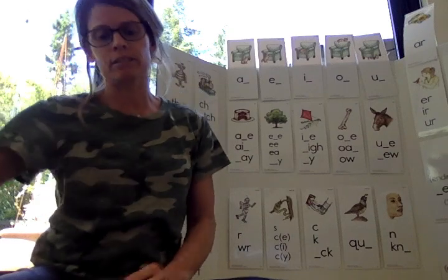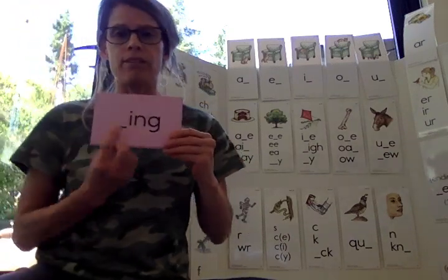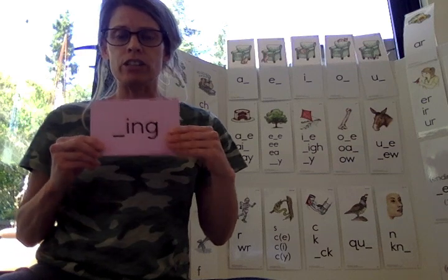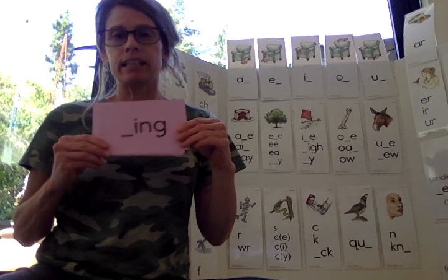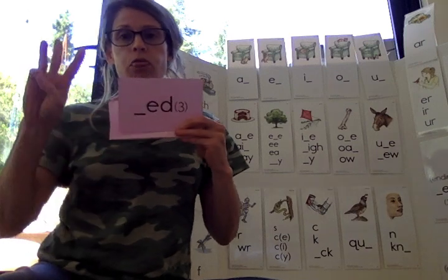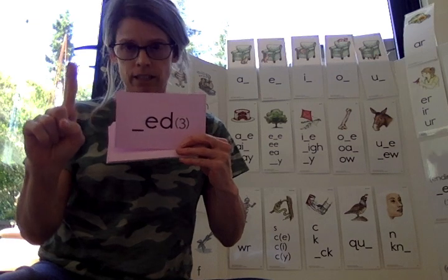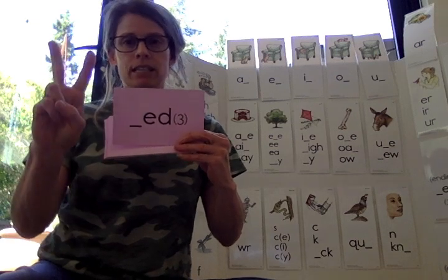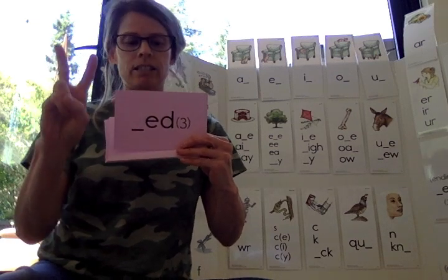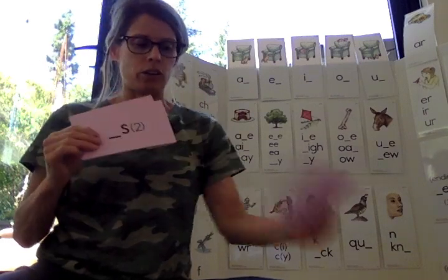We don't have any new spellings today, so we're just going to go through our sounds that we already have. Inflectional I-N-G says ing. E-D — remember, this is our one with three sounds. The first sound says t. Very good. Second sound says d. Nice. And the third sound says id. Very good.